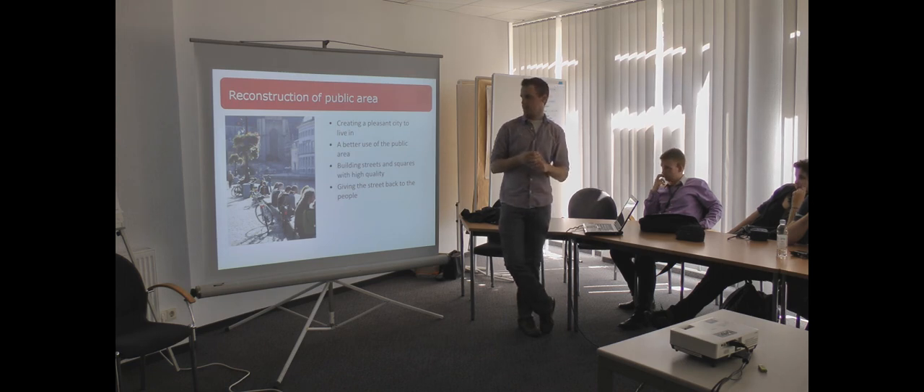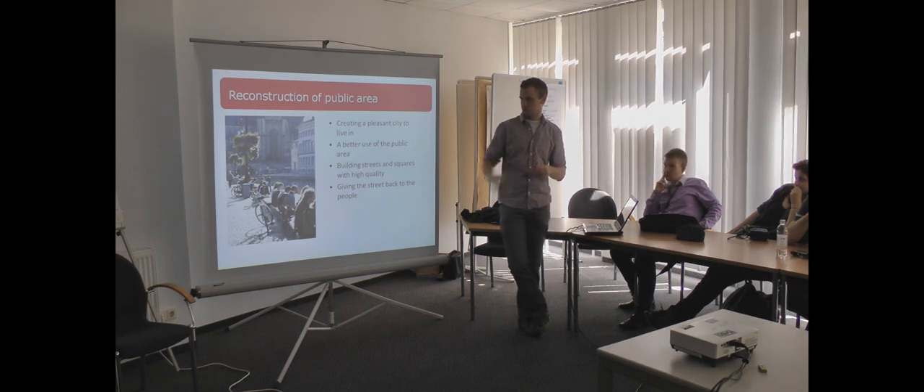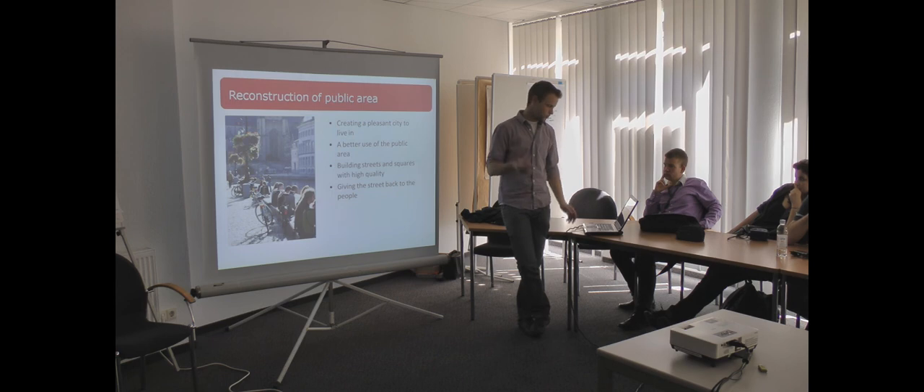They also carry out reconstruction of the public area, so the public spaces will be very nice to stay in. They create a pleasant city to live in, with better use of the public area. Giving the streets back to people — you can see in the picture a lot of people sitting on a bench and enjoying the sun and the city.